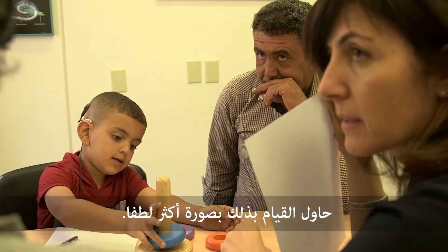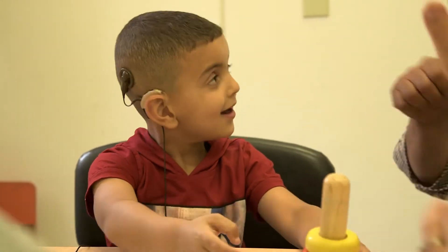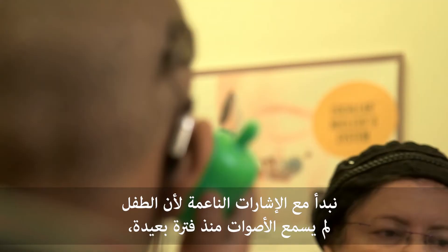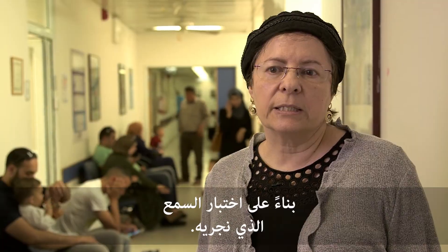I tried a lot softer. Okay. This is a good map. I'm putting this one in. We start off with very, very soft signals because a child hasn't heard for a long time. And then, as they come week after week, we make it more specific according to the hearing tests that we do.